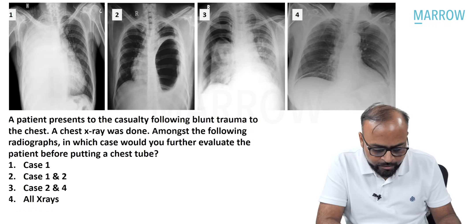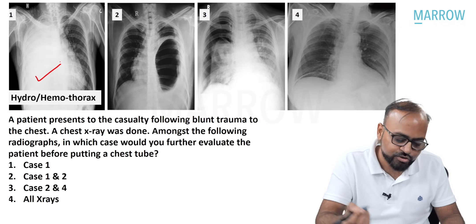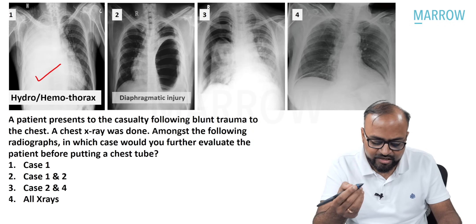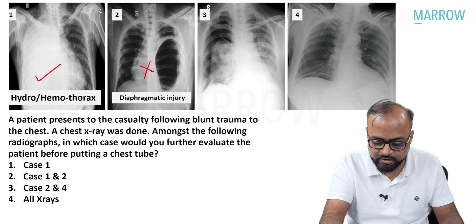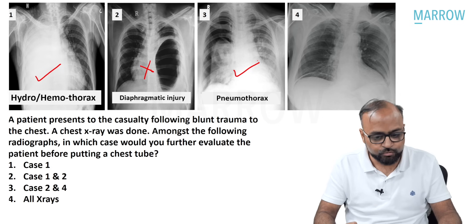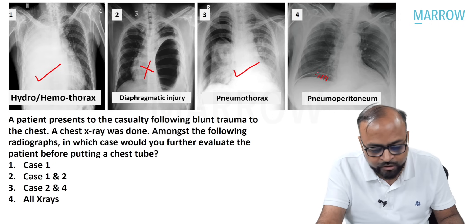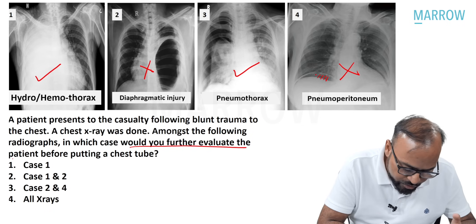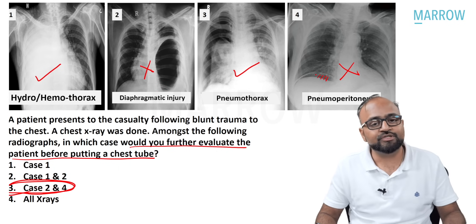So an intercostal drain is definitely not required in the pneumoperitoneum case. To summarize: Image 1 — hemothorax/hydrothorax, mediastinal shift to opposite side — put an ICD tube. Image 2 — diaphragmatic injury, bulla, or pneumatocele — do not put a tube, evaluation required. Image 3 — pneumothorax, visceral pleural line — put a chest tube. Image 4 — free air under diaphragm, pneumoperitoneum — no ICD required. Therefore, the cases requiring further evaluation before putting a chest tube are case two and case four. That is the answer to this question.